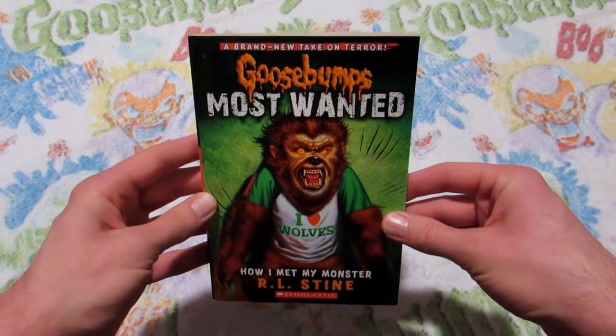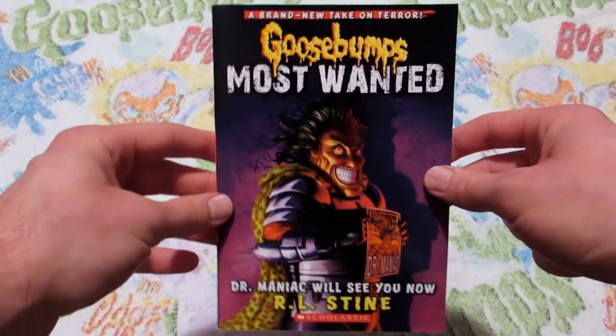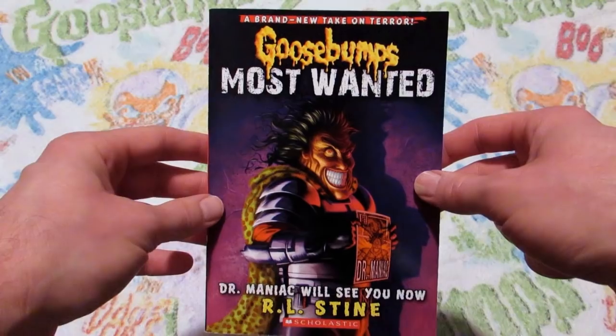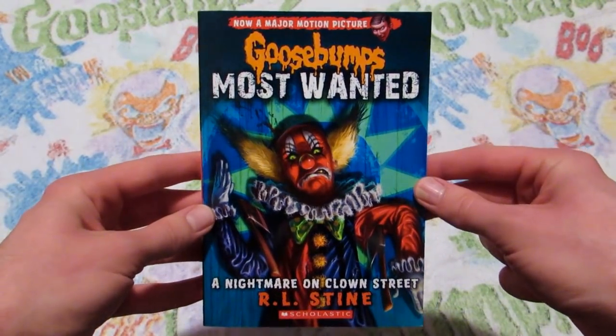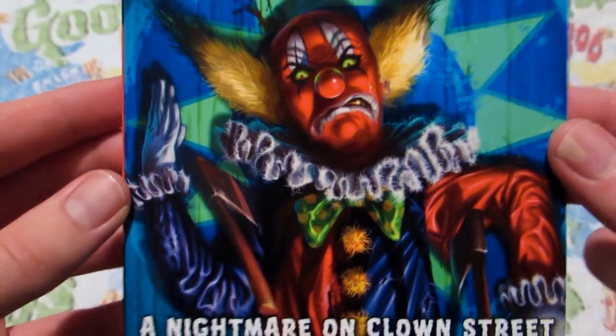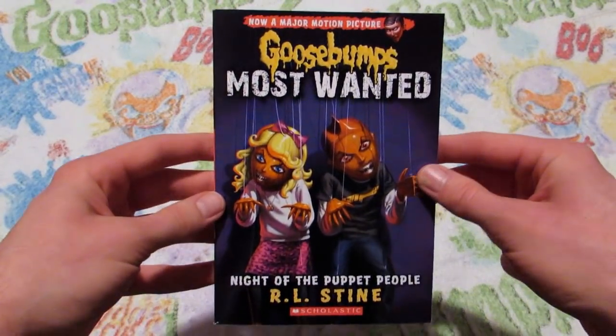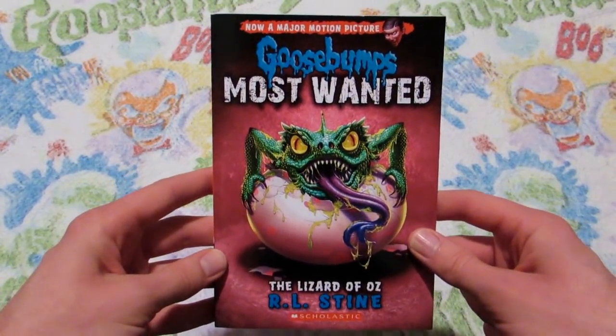Number three, How I Met My Monster. Book number four, Frankenstein's Dog. Number five, Dr. Maniac Will See You Now. Creature Teacher: The Final Exam. A Nightmare on Clown Street, which is pretty terrifying for a Goosebumps cover. Night of the Puppet People. Book number nine, Here Comes the Shaggity. Number 10, The Lizard of Oz.